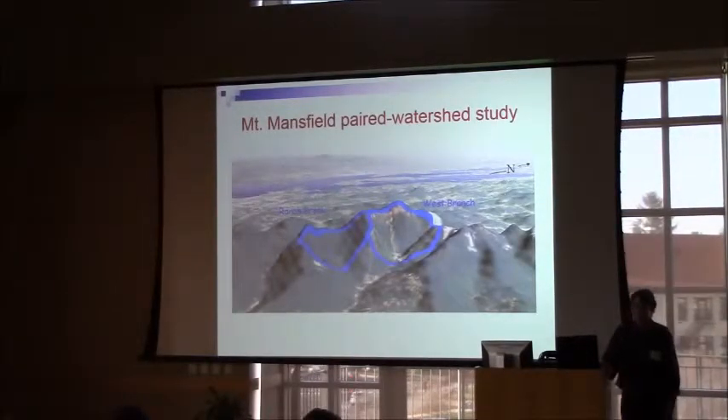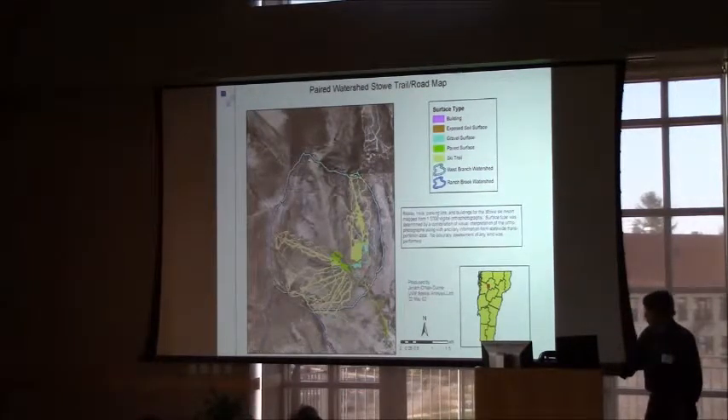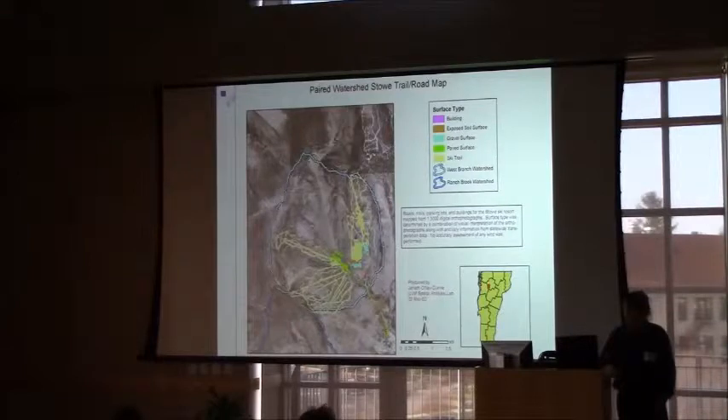Our study covers two watersheds in a nice aerial view. The West Branch is the developed watershed, containing the entire Snow Mountain Resort. To the left is Ranch Brook, a pretty much undisturbed watershed — it was logged a century ago, but the forest has grown back. The only disturbance there now is cross-country skiing, which is much less impactful. The West Branch watershed really encompasses the entire resort within its boundary, and very little of the resort spills over into the Ranch Brook watershed.